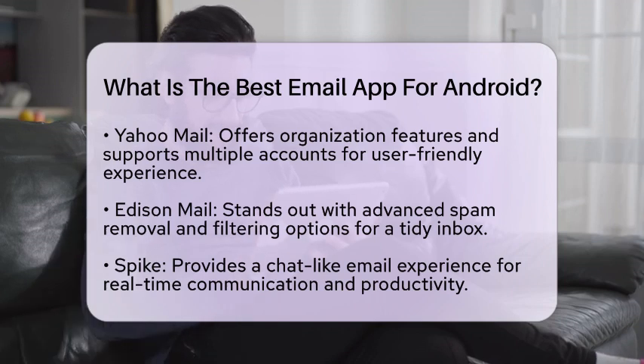Spike offers a unique chat-like email experience, which is perfect for real-time communication and team productivity. It transforms traditional email into a more conversational format.